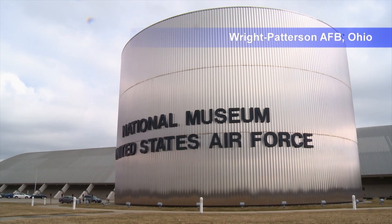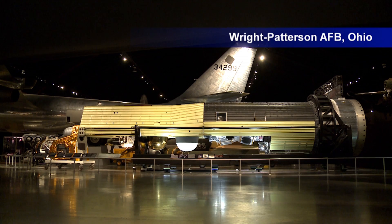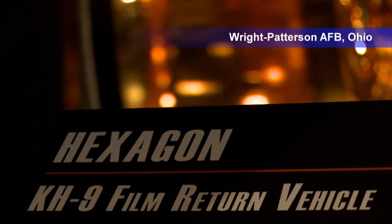Now on display at the National Museum of the Air Force, they're very meaningful for the museum because they were very, very secret for a long time, and now their stories can be told — and the way that they helped maintain world peace and national security can also be told.